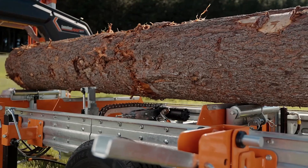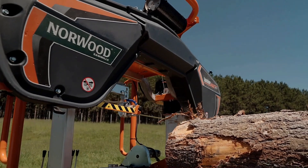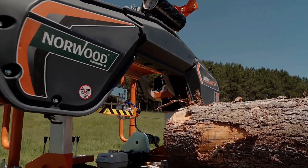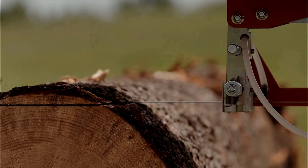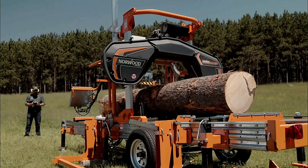It can easily handle logs with a diameter of up to 96 centimeters. With 26 individual options, the HD 38 becomes even more versatile and user-friendly. The price of the sawmill is $13,580.